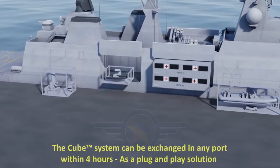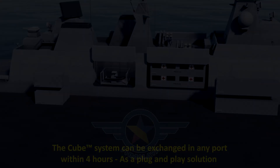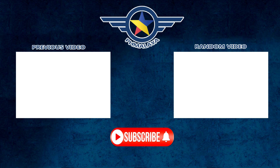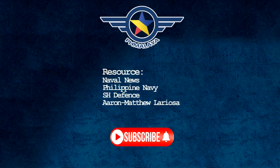If you enjoyed this video and want to see more updates on defense innovations and military modernization, don't forget to like, subscribe, and hit the notification bell so you won't miss any of our content. Thanks for watching, and see you in the next one.